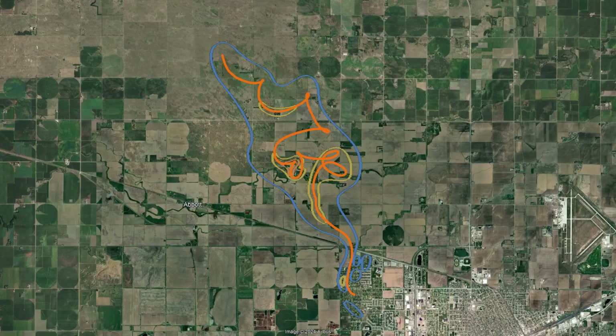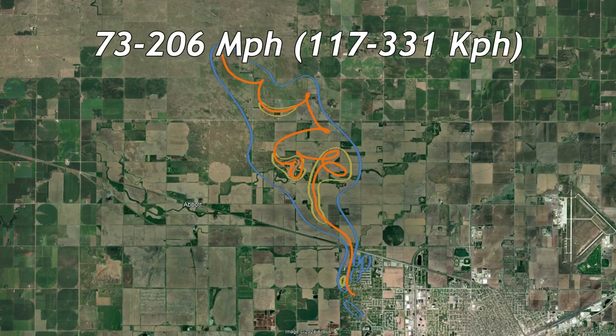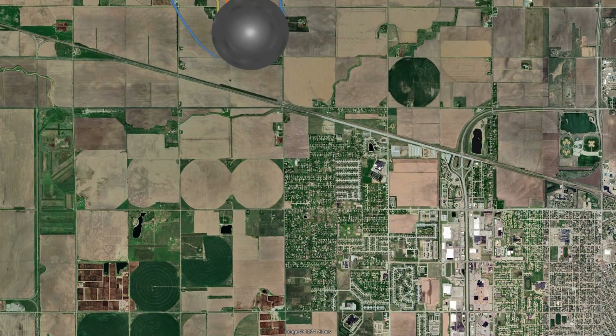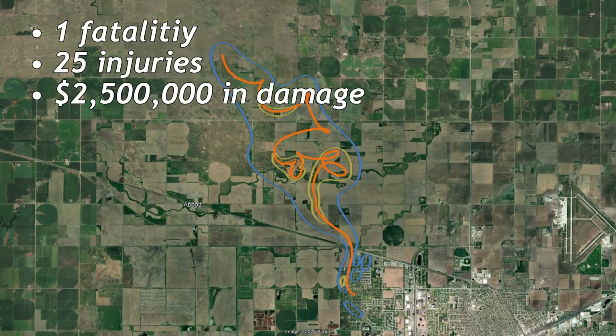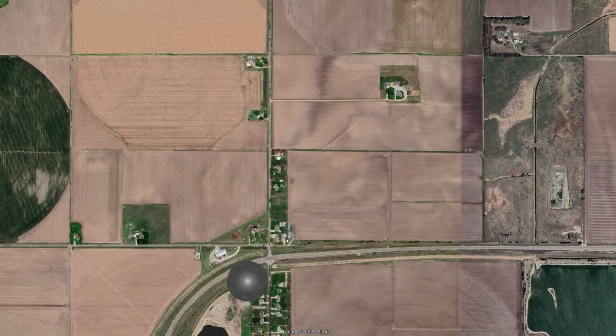Luckily, the tornado traveled over most of the open fields, only causing F1 to F3 damage to a few farm buildings. It dissipated at 9:34 PM in the northwest part of Grand Island after traveling 14.4 miles. The tornado caused 1 fatality, 25 injuries, and $2.5 million in damage.